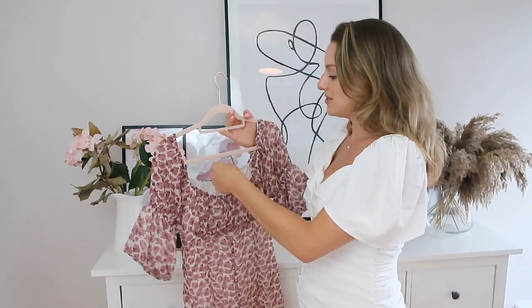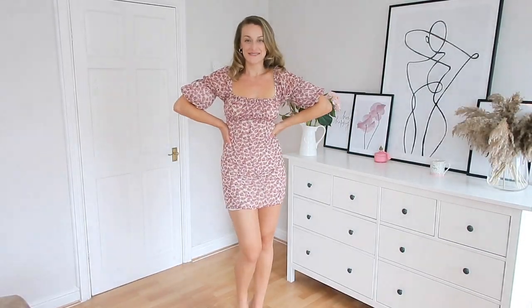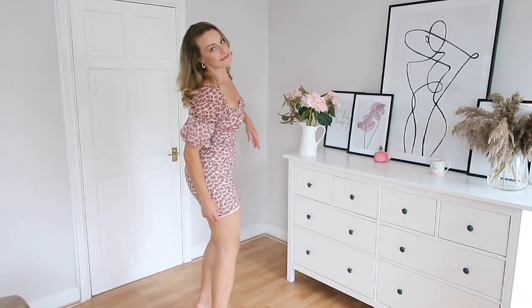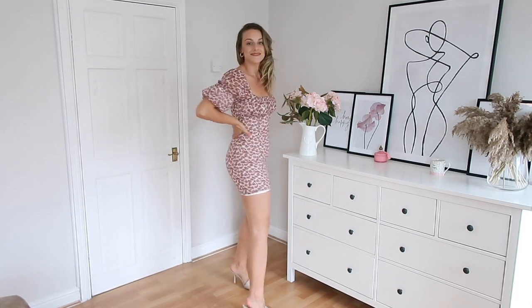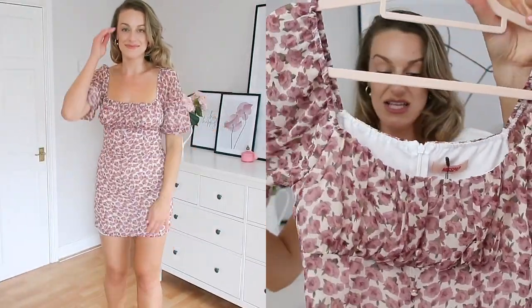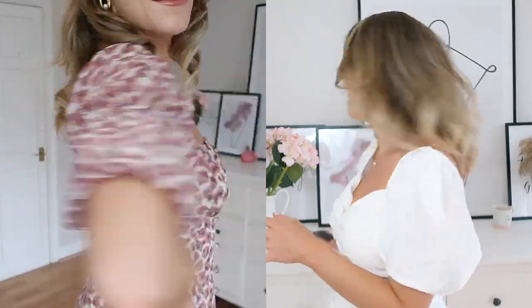This was a size 12 but it was very snug — I would size up if you can. The under layer was popping out the bottom because it was so tight with no room. But it's a really cute little pattern — a ditzy floral print with a nice ruching bit around the bust and cute little puffy sleeves that come in on the arms as well. It's quite sexy and flirty at the same time — the best of both worlds, which is my favourite thing. It's £14.40.